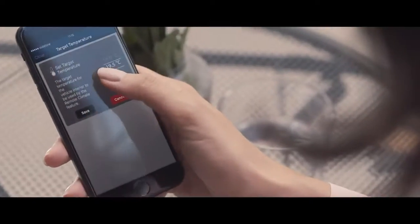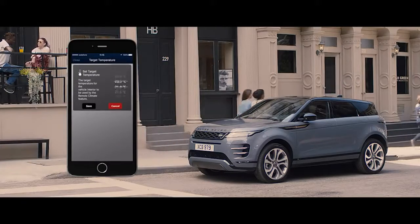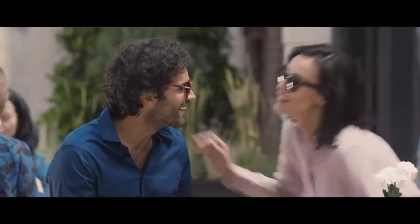The remote app allows you to communicate with your vehicle via your smartphone from wherever you are — from setting the interior climate, to locating your last parked location, and even locking or unlocking the car.